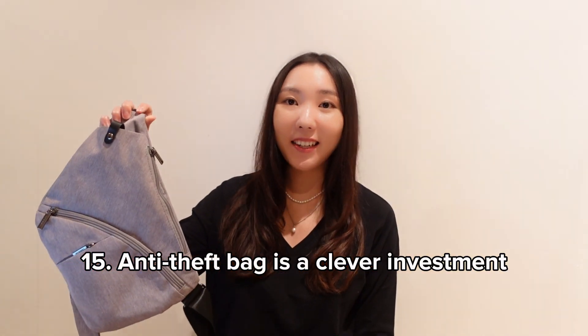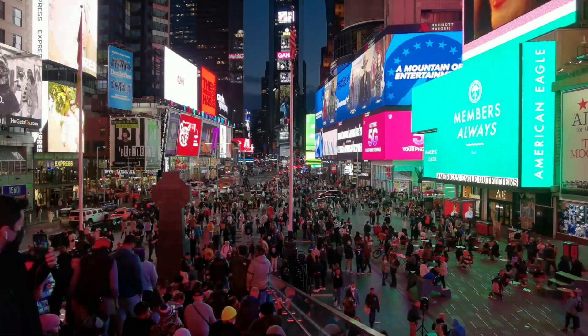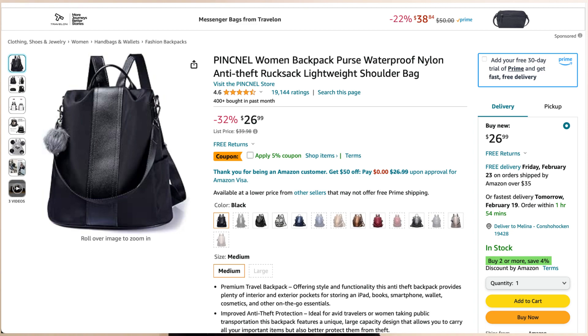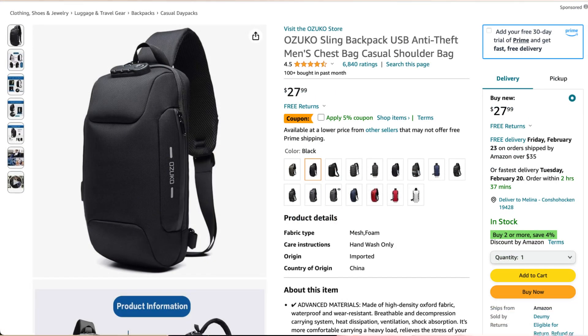An anti-theft bag is a clever investment. If you'll be visiting places with large crowds and you're worried about pickpocketing, I definitely recommend an anti-theft bag. I've used one from Amazon through many crowded places and haven't lost a single thing. Some may think it's not the most stylish, but there are ones that look just like normal bags — I'll leave some links in the description below.